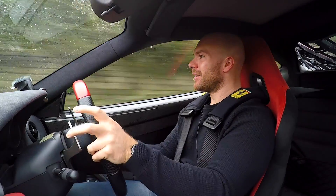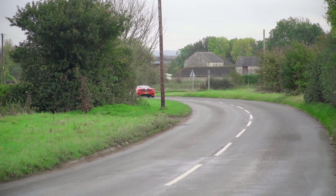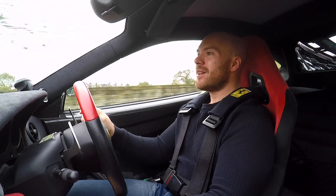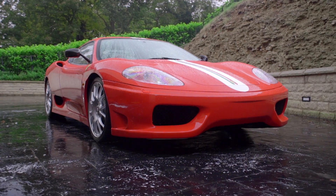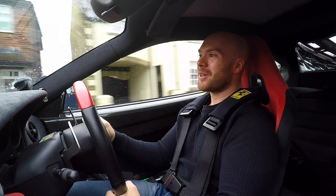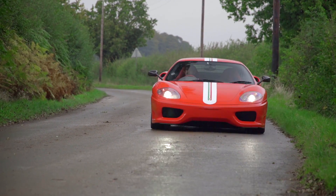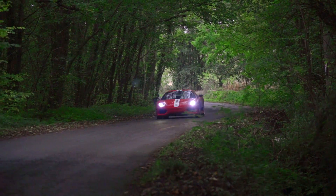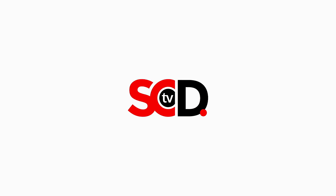It just feels alive, this car. To be honest with you, over a twisty road something like a new A45 would probably show it a clean pair of heels, but you'd be having nowhere near as much fun. And that's the point we keep making - that's why we keep coming back to these older cars. They just give you a sensation that newer cars don't. I've got goosebumps. Does that tell you everything you need to know about the Challenge Stradale and why it's so special?